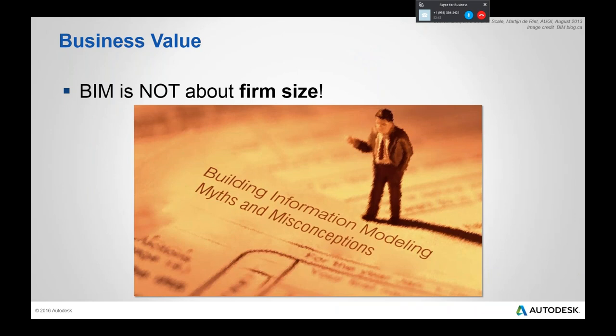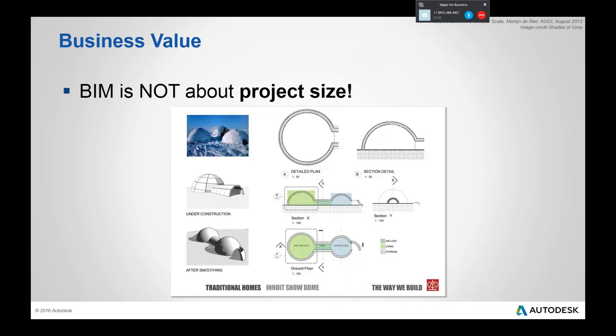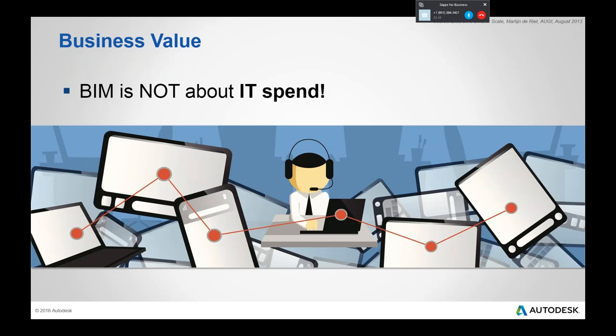In terms of myths: BIM is not about firm size. It can be a one-man shop that now competes against larger firms because they have the ability to represent projects in more detail. BIM is not about project size — the principles of BIM as a process apply no matter what the project size. And BIM is not about the cost of IT or the cost of the software itself.